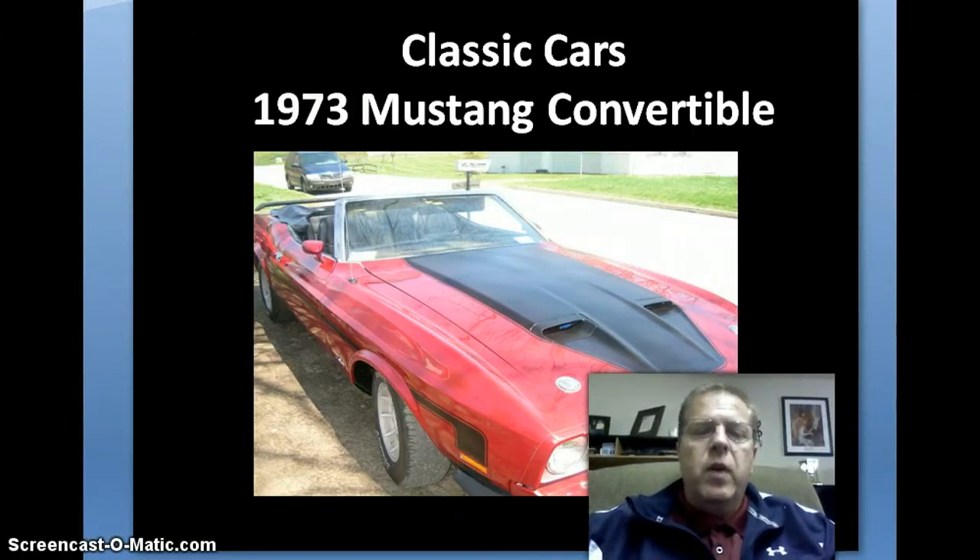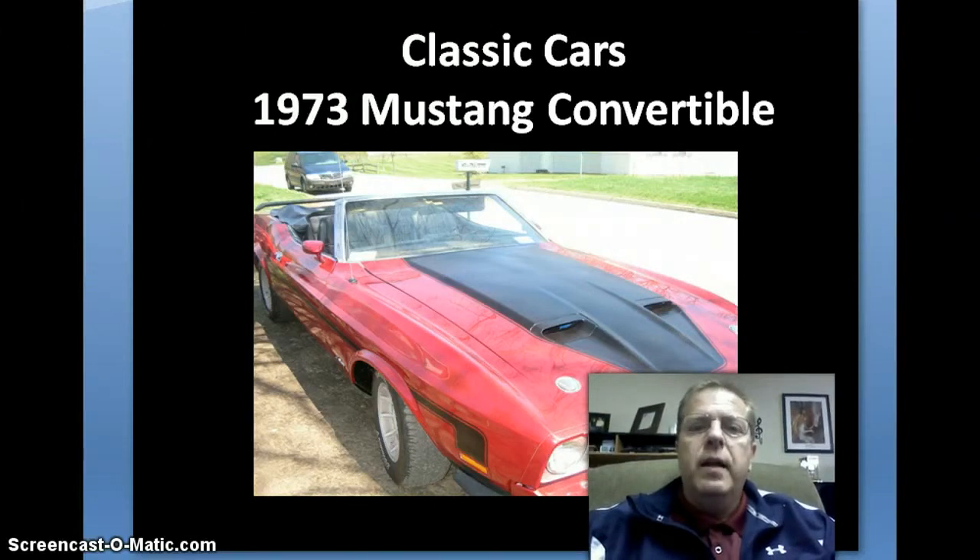Beautiful cars. This is a frame-up restoration. We just sold a 1975 Corvette to a fellow from out in Colorado last month — drove a thousand miles — he saw the pictures and came and said it was more beautiful than he had even anticipated.